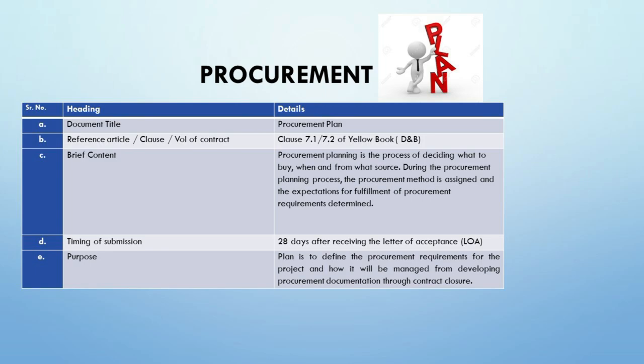We reference Clause 7.1–7.2 of the Yellow Book, synonymous with design and build contracts under FIDIC regulations. This clause encapsulates the contractual obligations related to procurement, integrating design and construction responsibilities. The content of the plan involves a meticulous outline of the procurement's scope, including selection criteria for suppliers, risk assessment for potential supply chain disruptions, and the establishment of quality benchmarks. Submission timing is strategic — 28 days after the LOA — allowing for assimilation of contract terms and setting up a framework to kick-start procurement without delays.